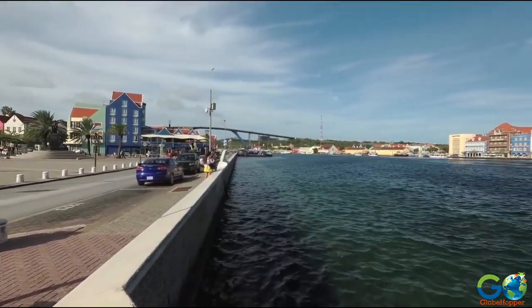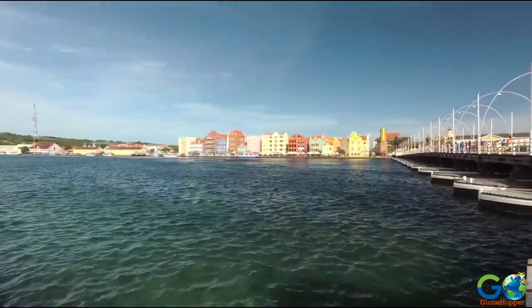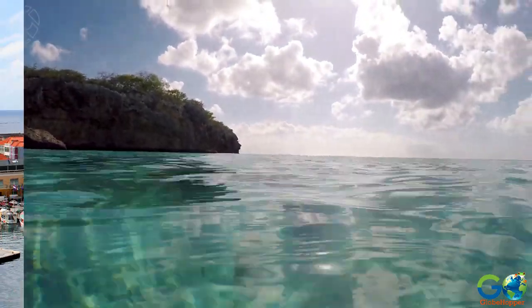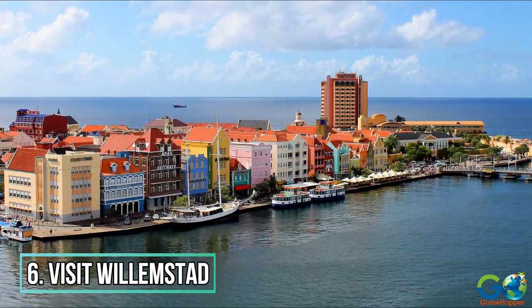Excursions can get expensive if you're doing a lot of them. So here are 5 more things to do on the island of Curaçao that are every bit as interesting, but completely free. Visit the capital city of Willemstad.